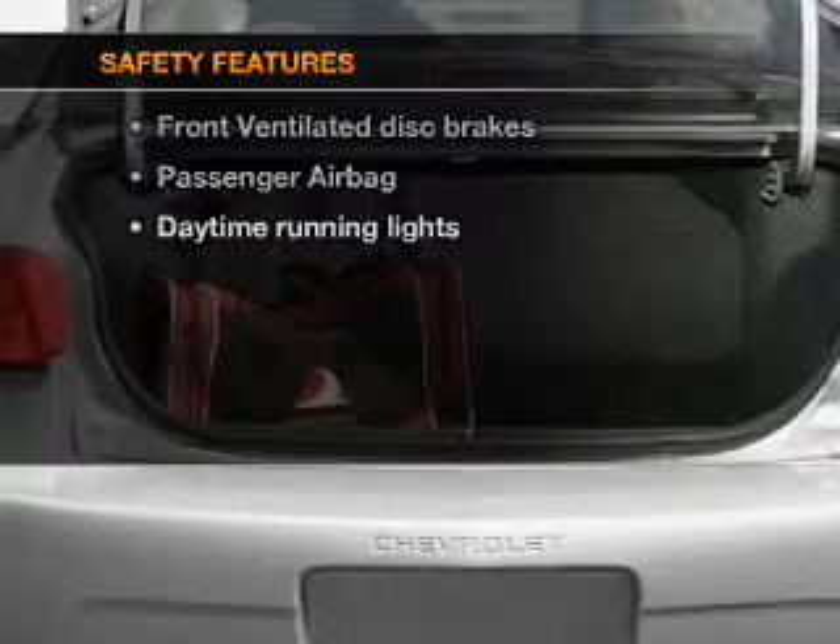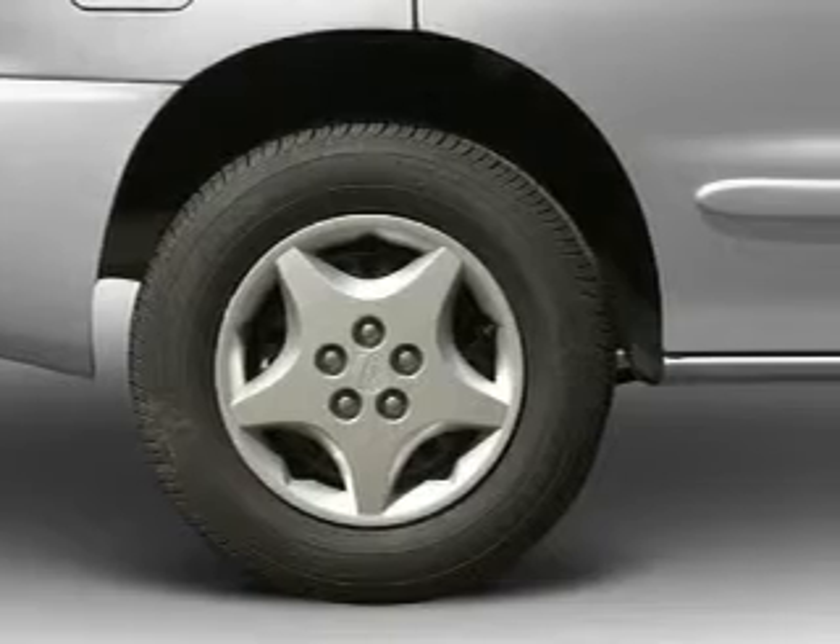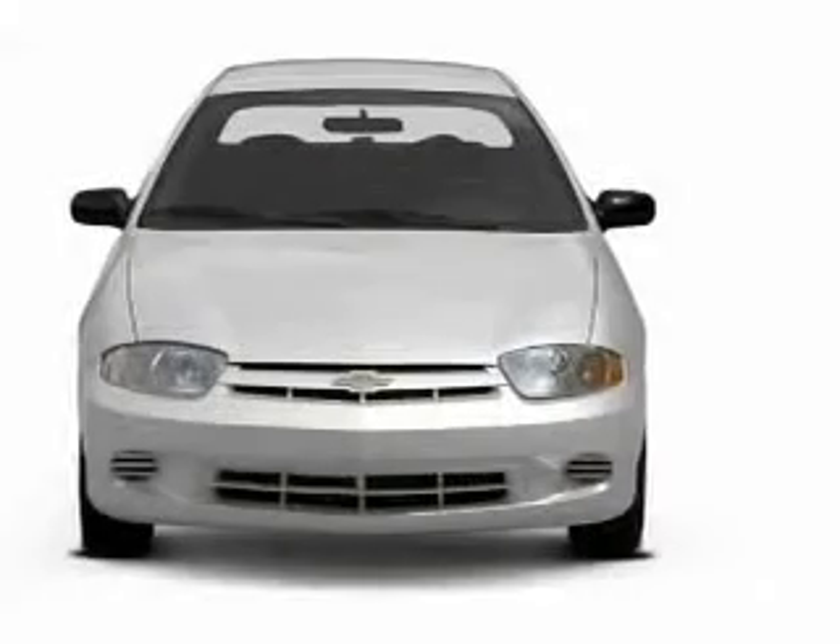Safety was made a priority with these features: a passenger airbag, front ventilated disc brakes, and daytime running lights. Great quality at a great price.